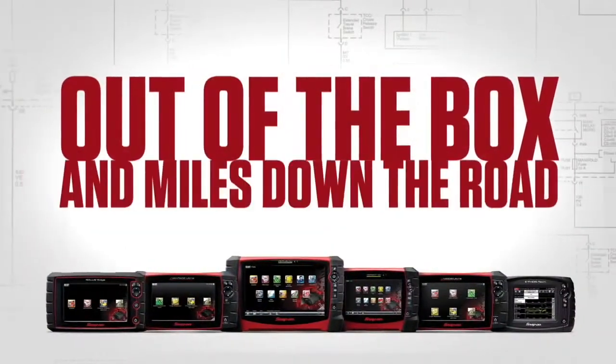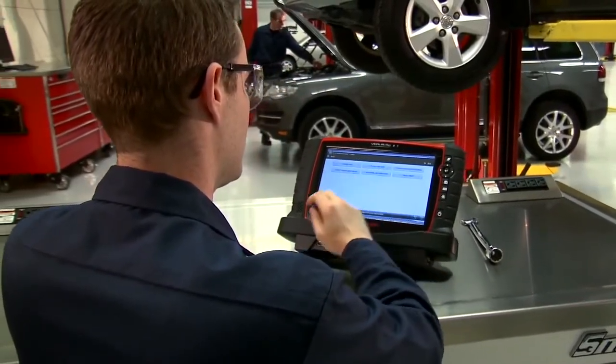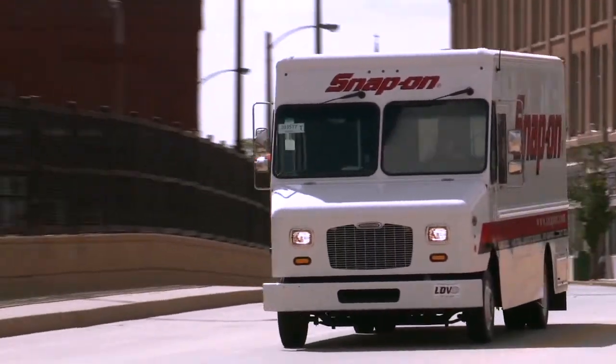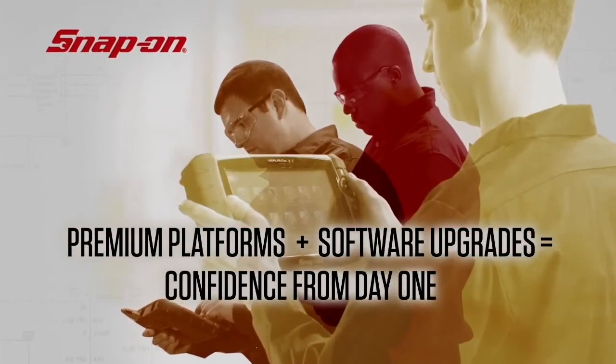Out of the box, and miles down the road, Snap-on technicians are successful technicians. If you don't own a Snap-on diagnostic tool, now's the time. Ask your Snap-on representative about the latest platforms now available. Achieve day one performance every day with a Snap-on software upgrade.